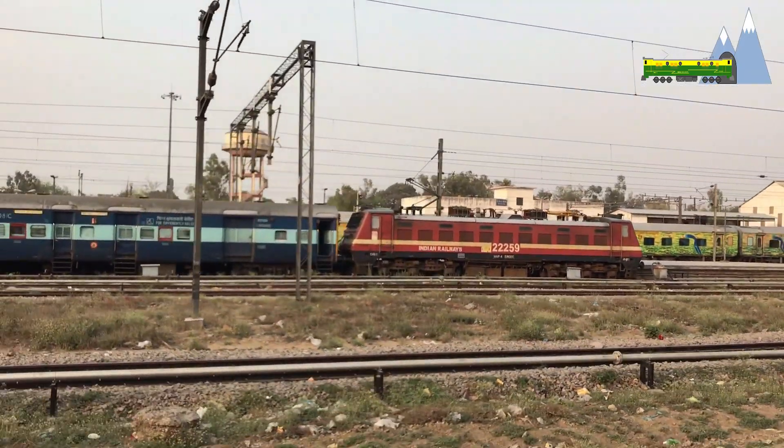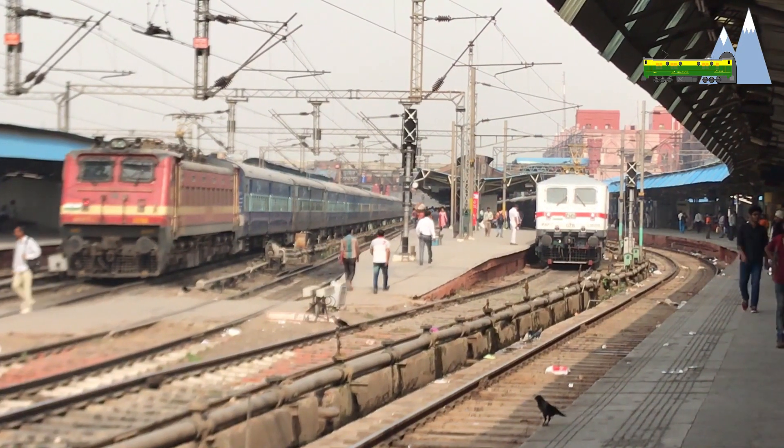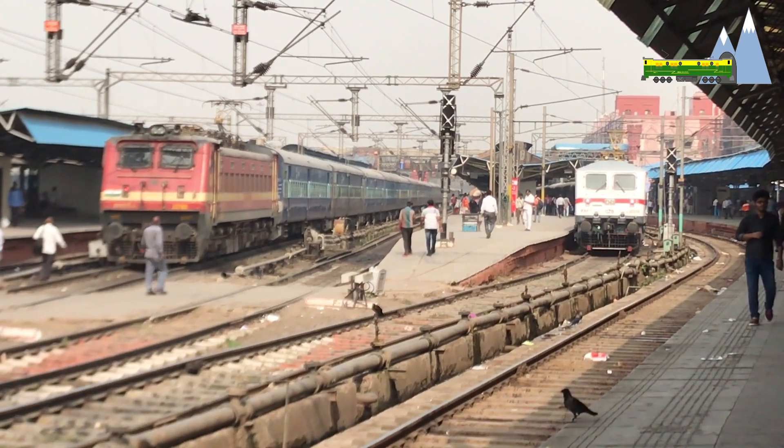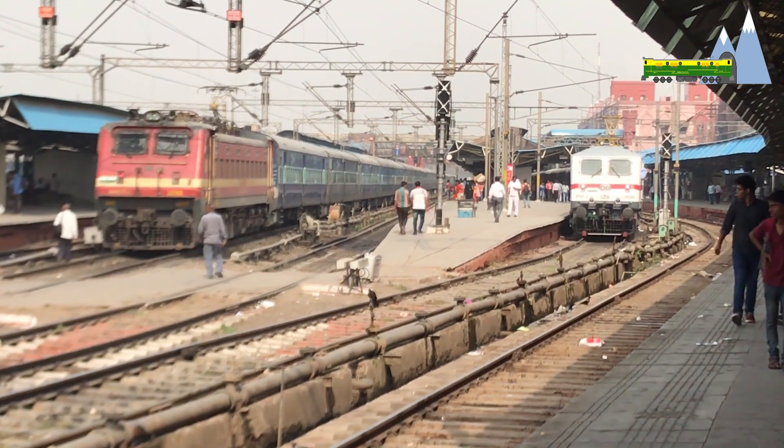To accommodate the heavier Hitachi motors without increasing its 112-ton overall weight, the WAP4 was made substantially lighter by the widespread use of aluminium materials in construction.